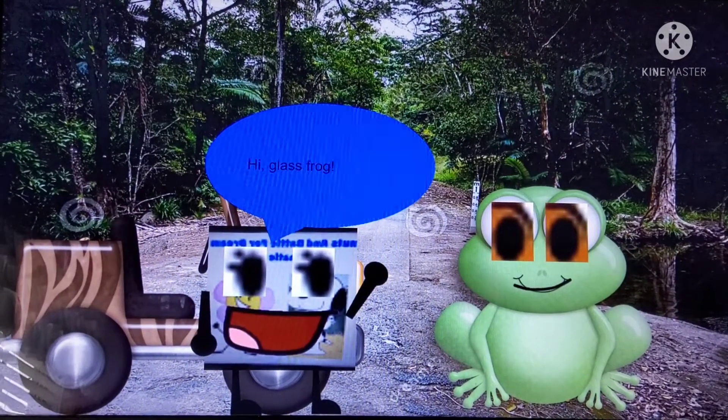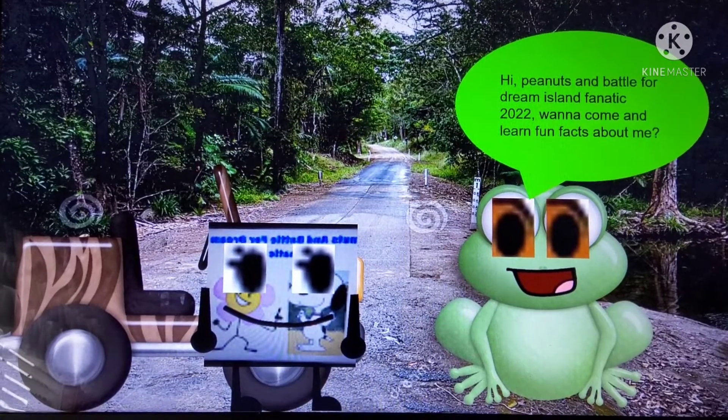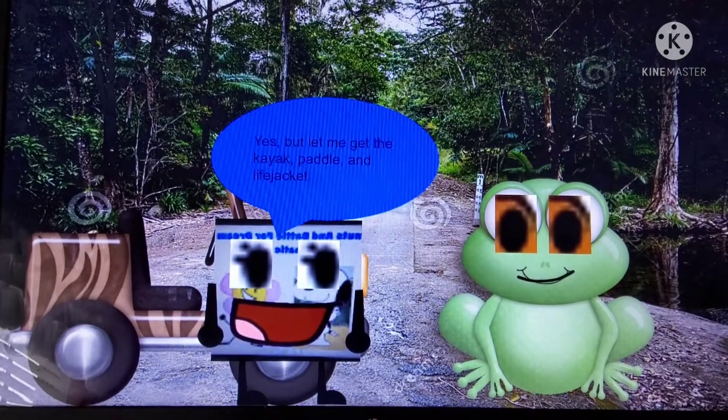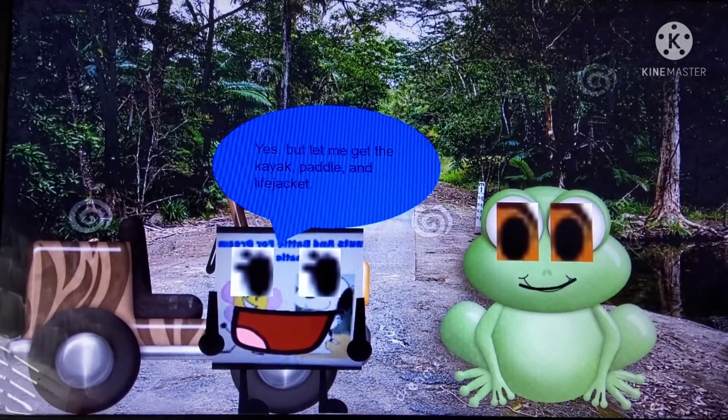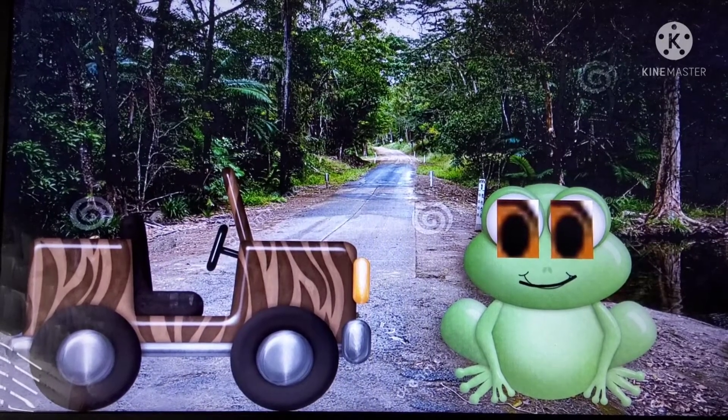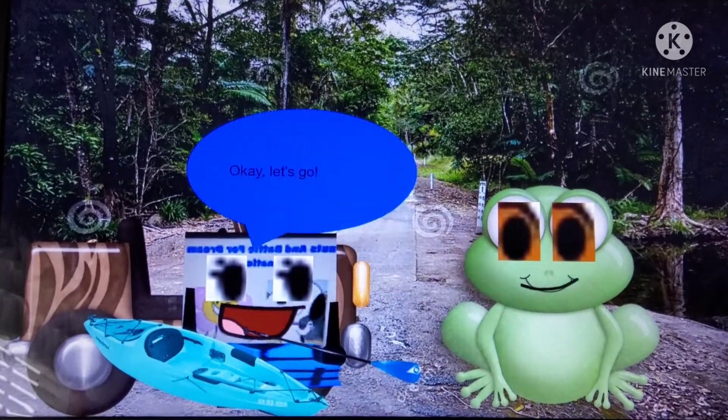Hi, Glass Frog. Hi, Peanut Sands Battle for True Violence Fancy 2022. Want a common word and fun facts about me? Yes, but let me get the Kayak, Paddle and Life Jacket. Okay, let's go.